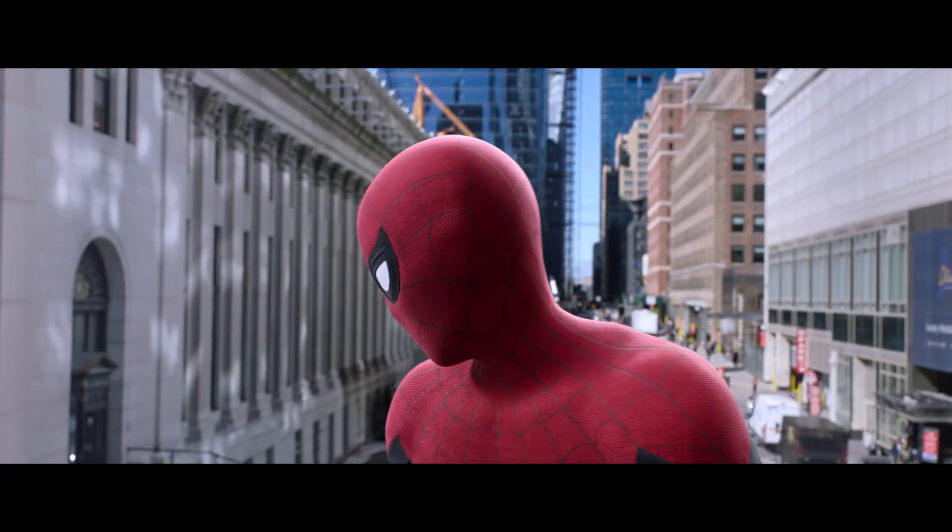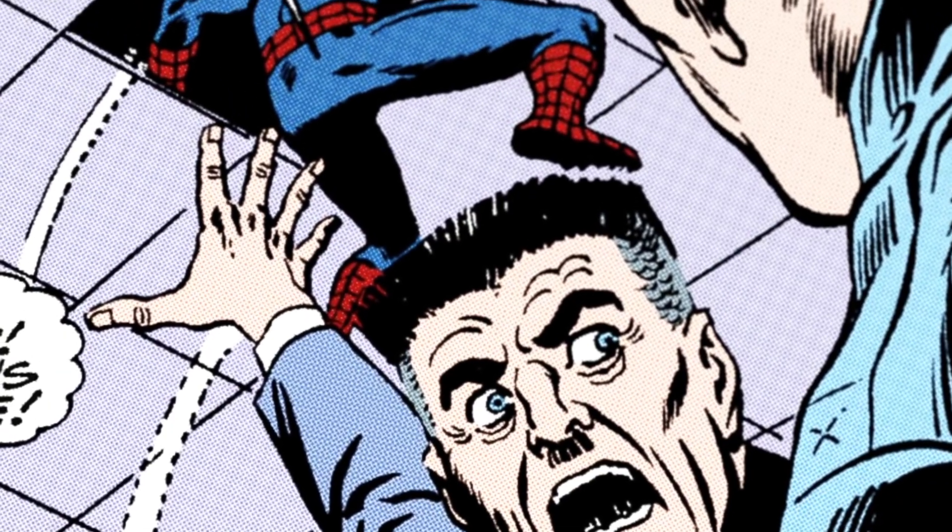There's a really big surprise at the very end of the movie that ties Spider-Man and all of our Spider-Mans back to the original. Brace yourselves — you might want to sit down. J.K. Simmons reprises his role as Daily Bugle editor-in-chief J. Jonah Jameson.